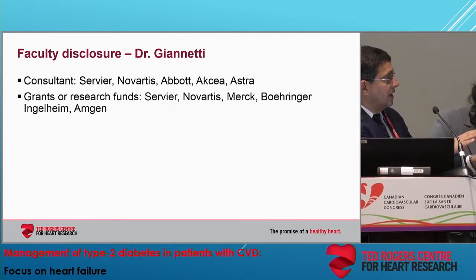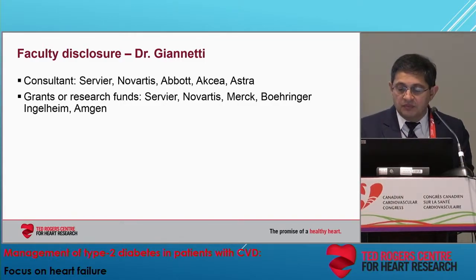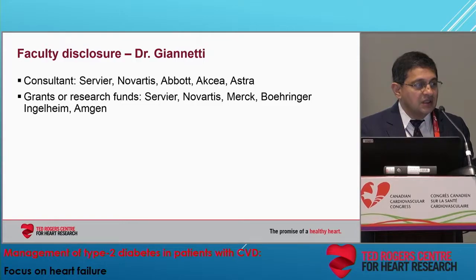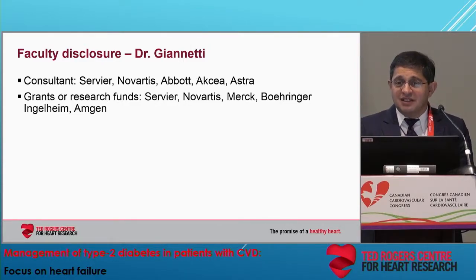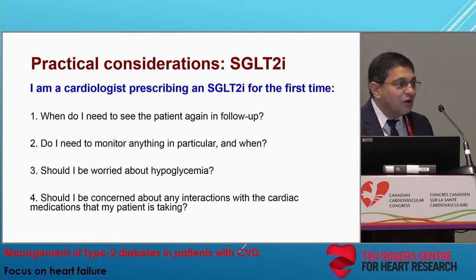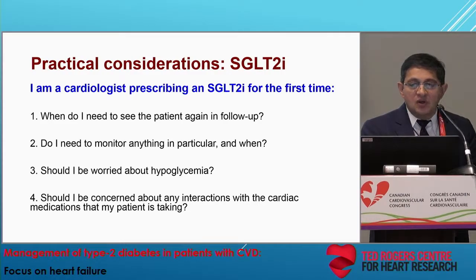Probably no one better suited to take us through the discussion. Nadia has remarkably — she must have a crystal ball in Montreal — she's predicted almost all of the questions that the audience has sent in. So here is what she anticipated would be the practical considerations, starting with the SGLT2. Nadia, take it away.